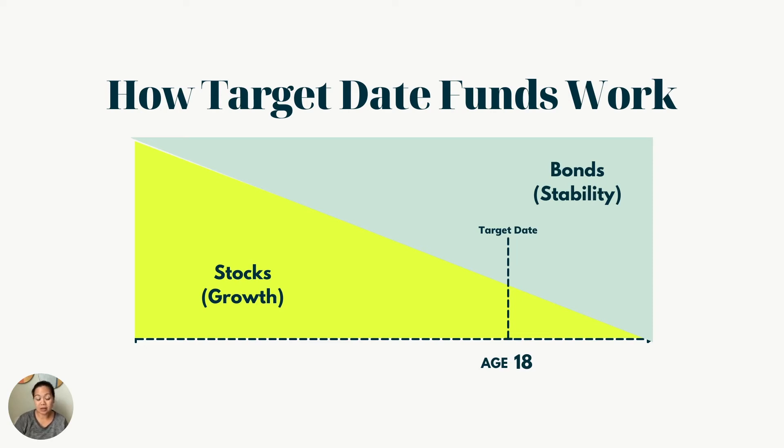Within the 529 plan there is also an option to invest in a target college fund. These work very similarly to retirement target date funds — you select a date fund that corresponds to the year your child would be going to college, say the year they turn 18. Earlier on, the fund is invested in more aggressive equities and stocks, so it grows faster but has higher risk and volatility.